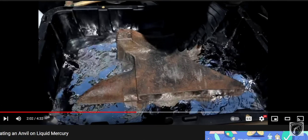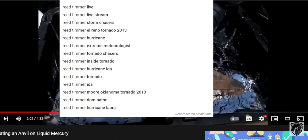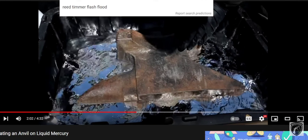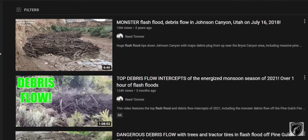Did you hear that? Iron floats better than wood does in water. When you see a flash flood, all the wood comes to the front because it's lighter — it's floating.